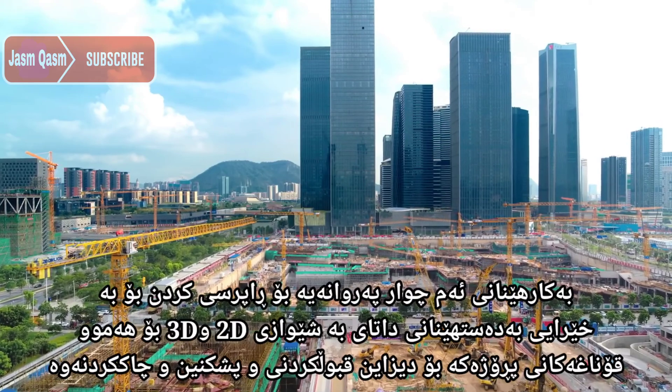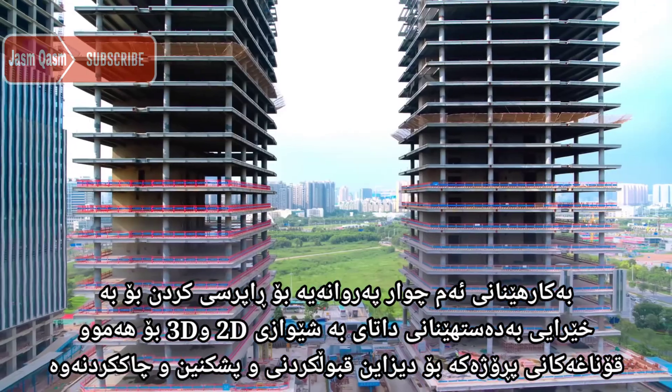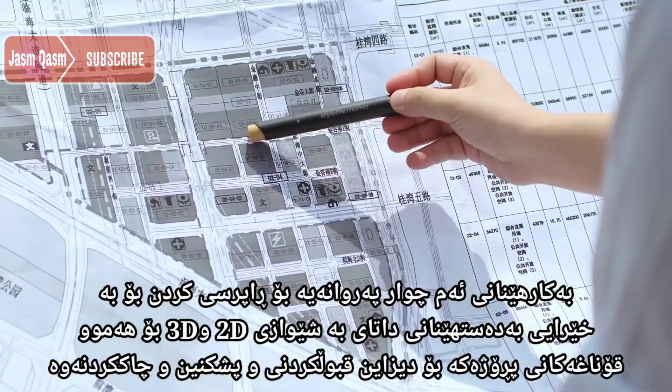Use this combo for AEC and surveying applications to quickly acquire 2D and 3D data for all phases of the project lifecycle, including design, acceptance, inspection and maintenance.